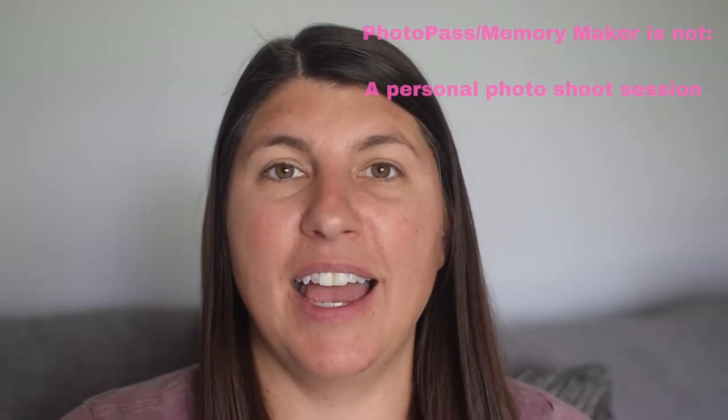I want to help you have the best experience with Photo Pass or Memory Maker, so let me share a few things that Photo Pass service is not. Number one: it is not a mini personal photo session for you and your travel party. The Photo Pass photographer is stationed exactly where they are, and they'll have you stand in the same spot as everyone before you. They're not able to go to a secluded spot near the castle or drag it out into a 10–15 minute session. It's really a way to get as many people through as possible so that each family can have these really memorable photos. Asking the photographer to move to another spot or making very specific requests is just not something that's going to happen.